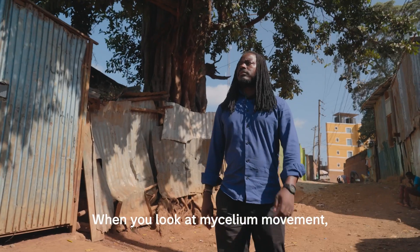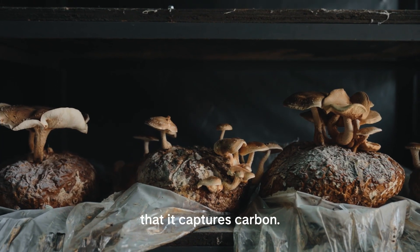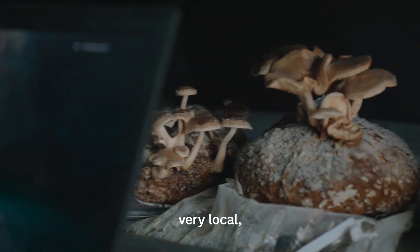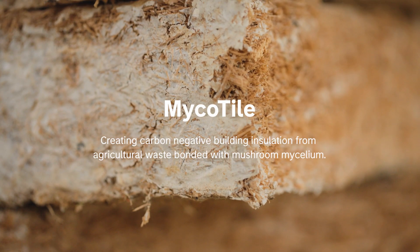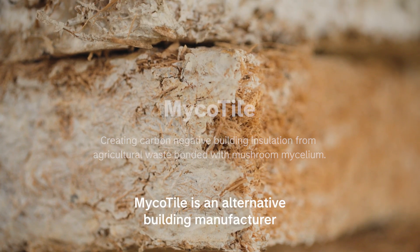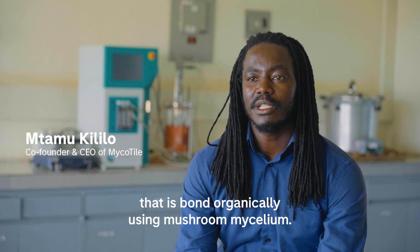When you look at mycelium movement, it's becoming huge. Growing mushrooms has been known for over years to capture carbon. As an architect, I've always believed that the solutions to all our design challenges are very local. And if they are affordable and good for the continent, then why not? Mycotile is an alternative building manufacturer that makes wall and roof insulation using sugarcane bagasse, grown organically using mushroom mycelium.